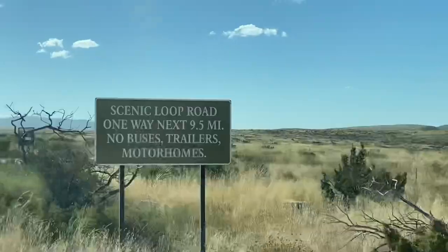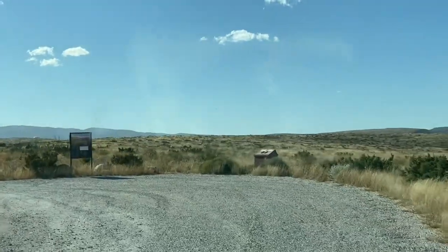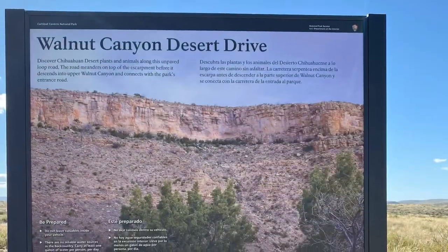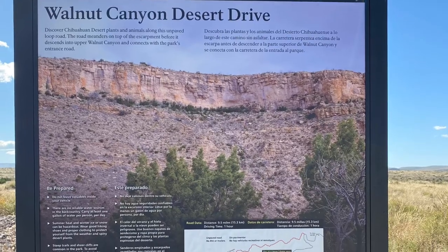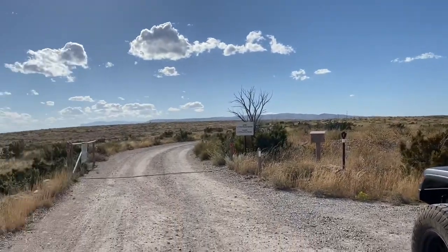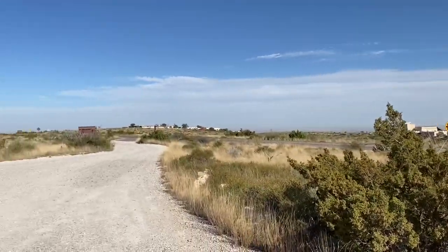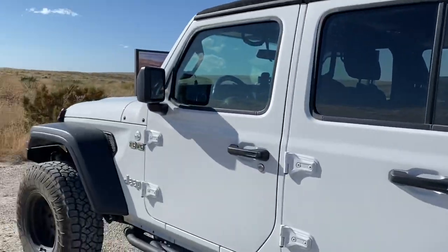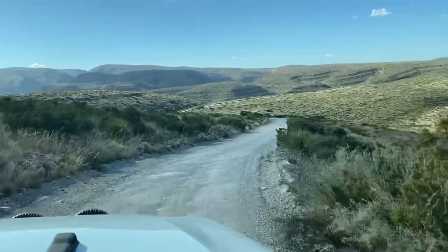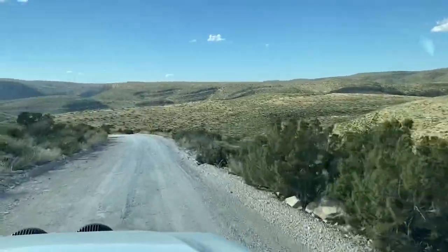We had some time to kill before bat flight, so we did the Walnut Canyon Desert Drive — about a 10-mile drive on a dirt road, but nicely graded. Any passenger vehicle can do it; you don't need a special Jeep or anything like that. Be sure you have enough water, food, and provisions. We only saw one other vehicle on that road, and if you had a problem it'd be a bit of a hike back to the visitor center. There was also no cell service at the entire park since you're pretty remote out there.